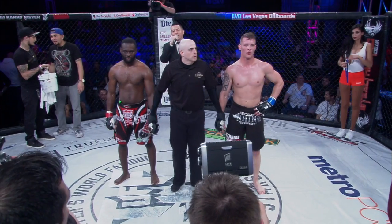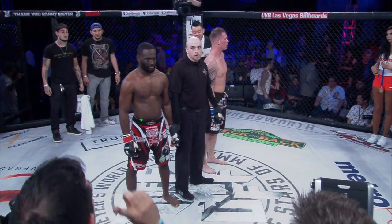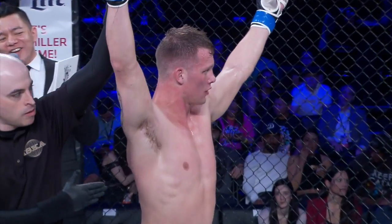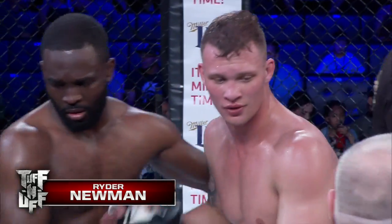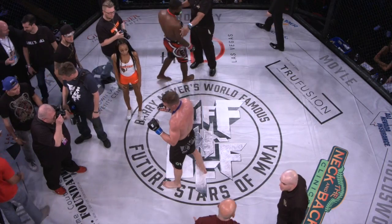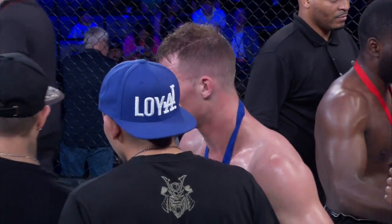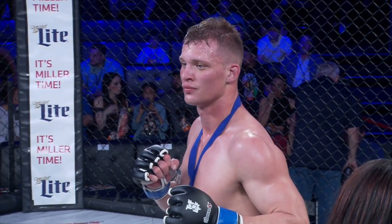Ladies and gentlemen, after a three-round war, we go to the judges' scorecard for your winner. By unanimous decision, the blue corner — Ryder Newman! We are seeing some real future stars of MMA. Ryan Newman looked excellent — I could easily see him making his way through the smaller MMA organizations and possibly ending up in the UFC someday. He improves his record to 2-0. We've got more fights coming up — dropping down to 145 next. This is Future Stars of MMA.